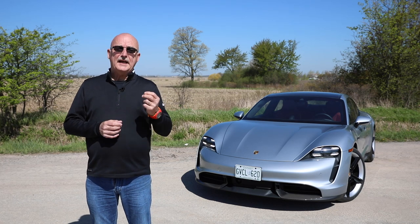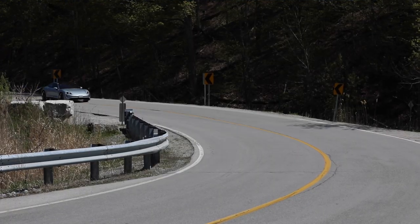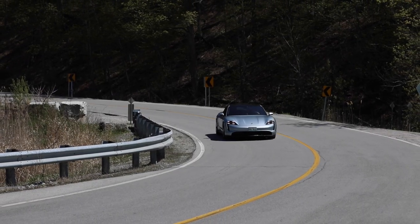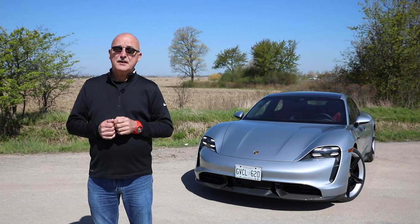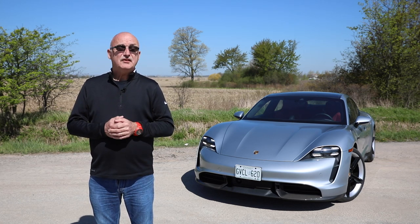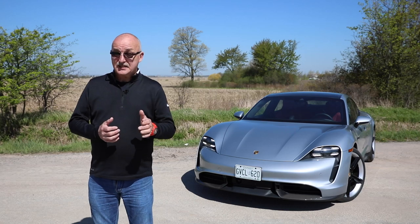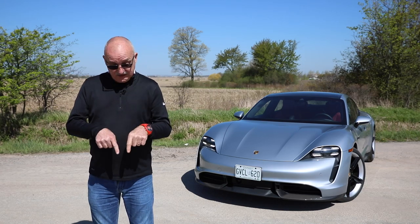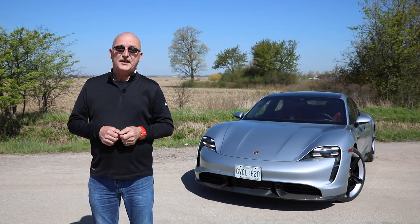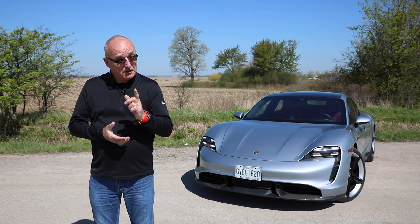You should never misjudge the instant-on power an electric vehicle delivers. This Taycan Turbo S will get you to 100 km/h in 2.8 seconds — to put that into perspective, that is as fast as the 911 GT2 RS. When you stand on the gas, you take off and your stomach stays behind, taking a while to catch up. It really is every inch a Porsche in terms of its speed.